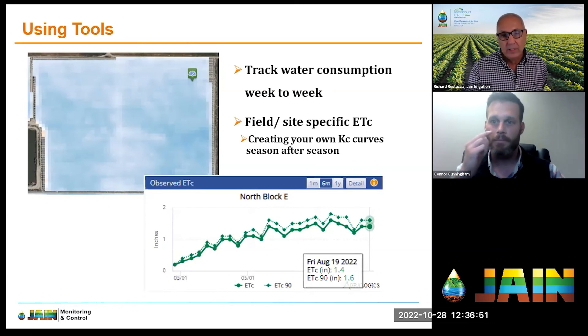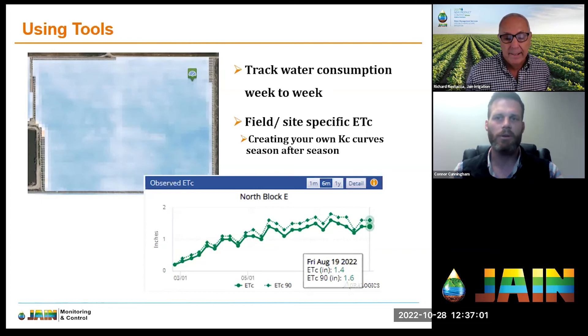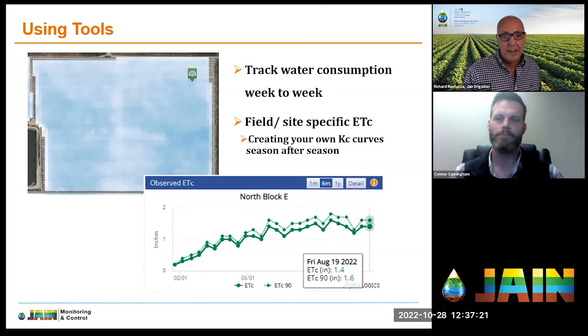You don't even need a soil moisture sensor — you can just use satellite imaging connected to Jane Logic. We do have a Jane Logic Remote or sensorless package where you can utilize satellite information alone to track how much water is consumed each week. If you put that back on assuming your soil is full, it's a very powerful management tool. That's hitting the easy button.